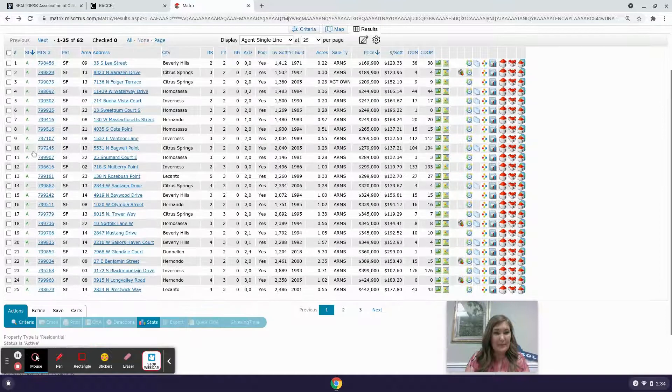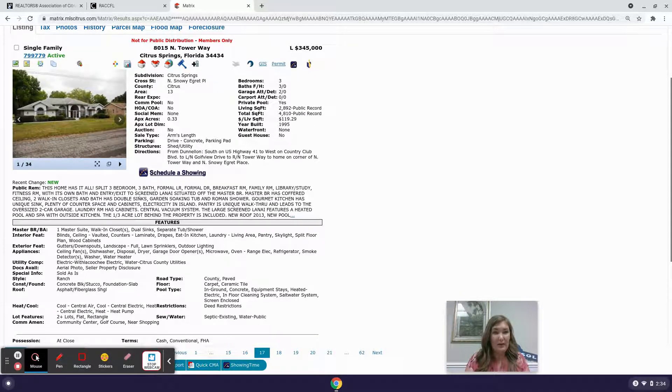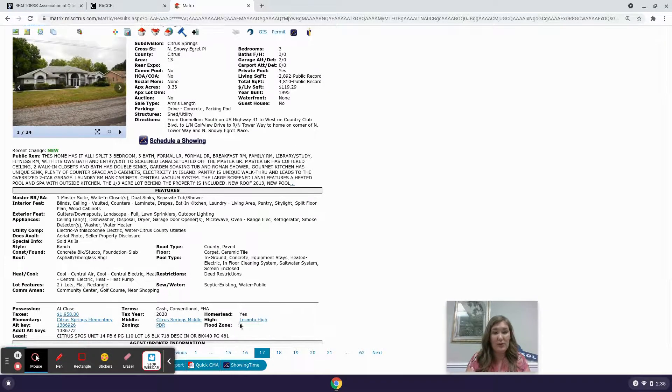This is a big house — built in 1995 with 2,892 living square footage and 4,810 total. It's a split plan with three beds, three baths, formal living room, formal dining room, breakfast room, family room, library, study, fitness room with its own bath, and entry and exit to a screened-in lanai. Located in Citrus Springs with no homeowners association and not in a flood zone.